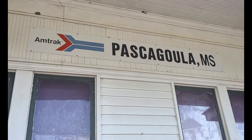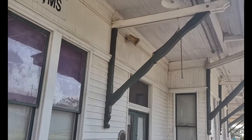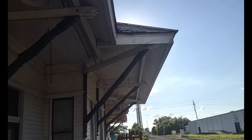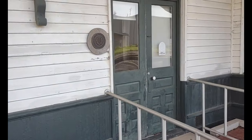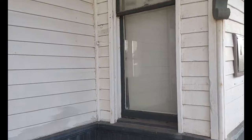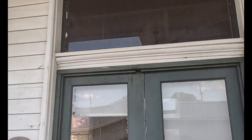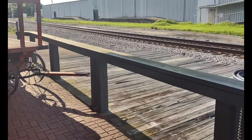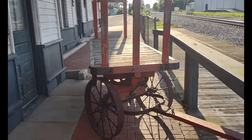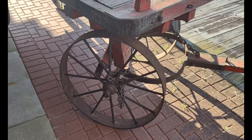Amtrak doesn't run through here anymore but the station is still there. They may bring it back — who knows. Some more of the bracing, a little bit more of the overhang. Looks like the main door is going in there. That's a quick look. Little baggage cart over there — those steel wheels.